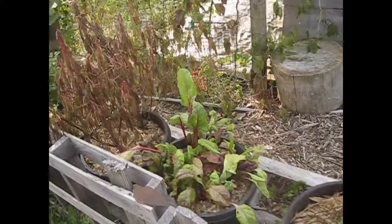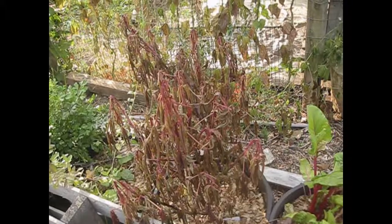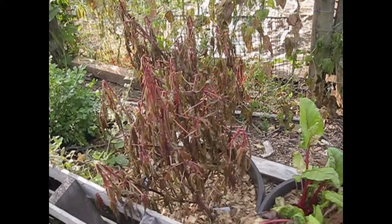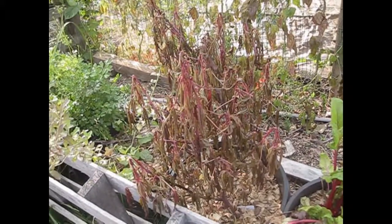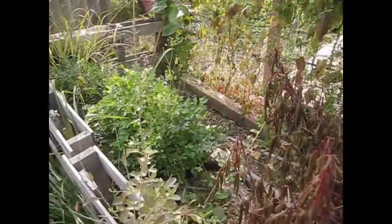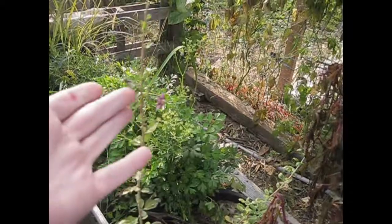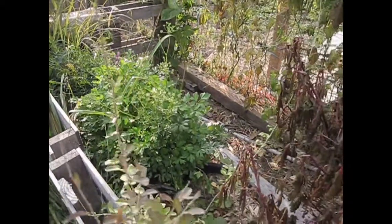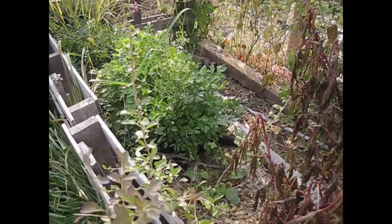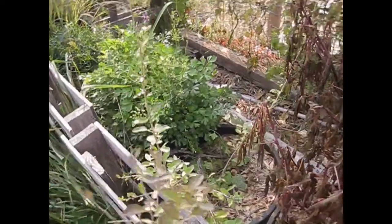I also have more Swiss chard. My roselle is toast — I didn't get any seeds from it because the plant didn't have time to develop flowers. But at least I know what it looks like and that it gets really big, so when I try to grow it again next year I'll have a better idea of where to put it. My goji berry — look at this beautiful flower that just opened up today. I bought it as a bare root plant early in the spring and it's doing really well. It's going to overwinter and it'll be just fine.